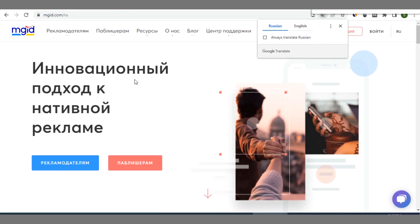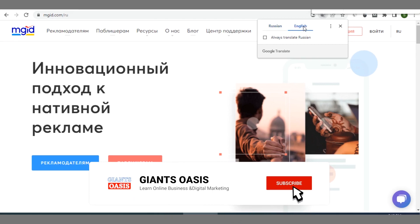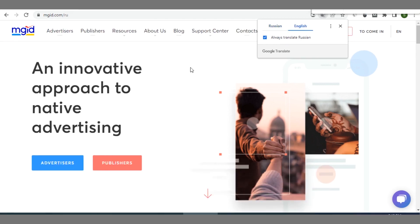The next platform that can help you make money from your blog other than AdSense is MGID. It's a Russian-owned platform. As I always say, the country that owns the network doesn't matter — what matters is where you can generate as much revenue as possible. MGID specifically focuses on native advertising, targeting more mobile devices more often than not.